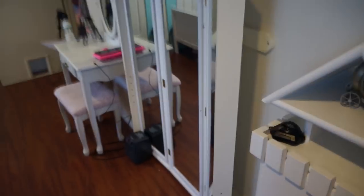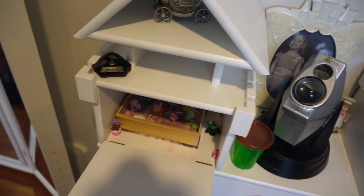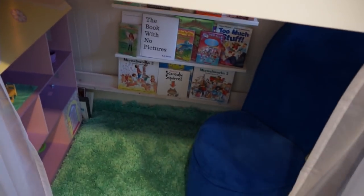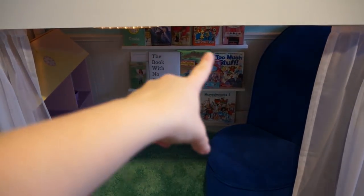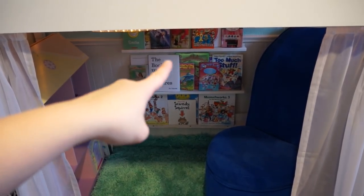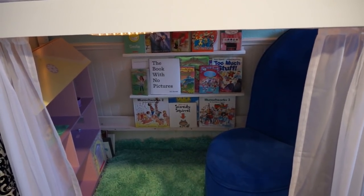We have secret little hidey spots all over the place where they just put treasures. While I'm here, I'll quickly show you we put some bookshelves under here — just little shelves that were in their bedroom before. Because they have a little edge on them they're awesome for storing books, so I really loved that and wanted to share it.